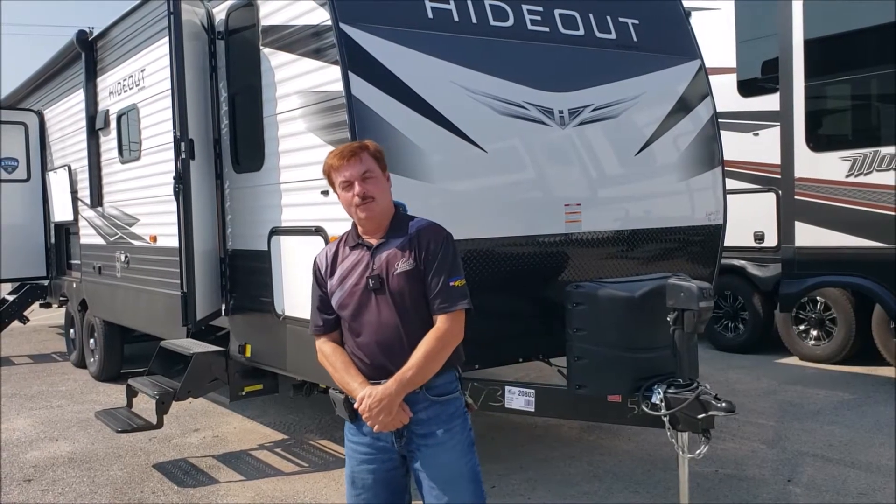Hi folks, this is Art at Leach Camper Sales, where we make camping better. Just got in a 2021 Hideout — this is a 29 DFS model.